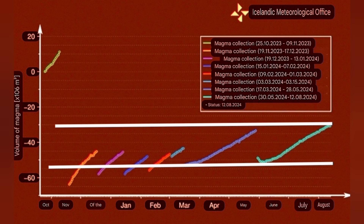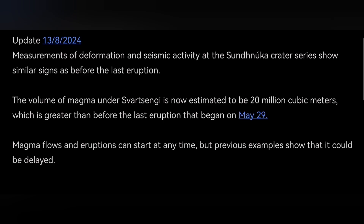The volume of magma at the moment is around 20 million cubic meters. This is equal to 16 million tons, or 60 megatons of magma. The density of the basalt is practically near three.